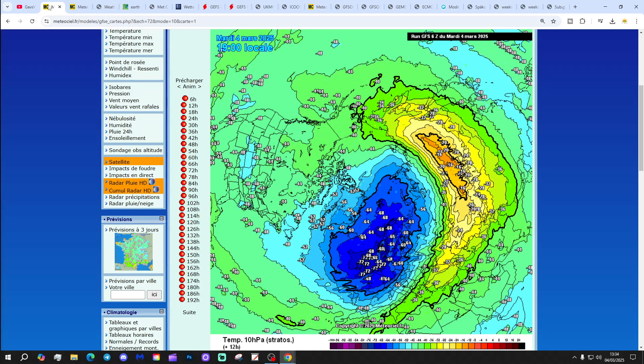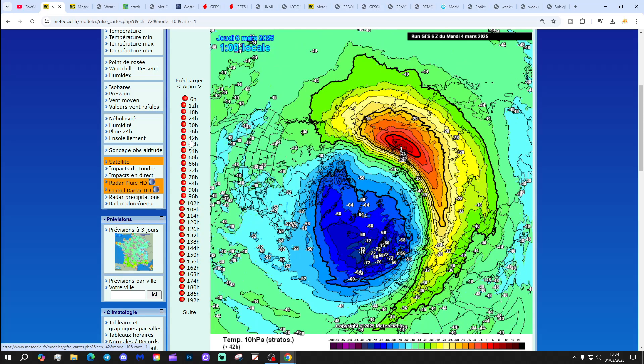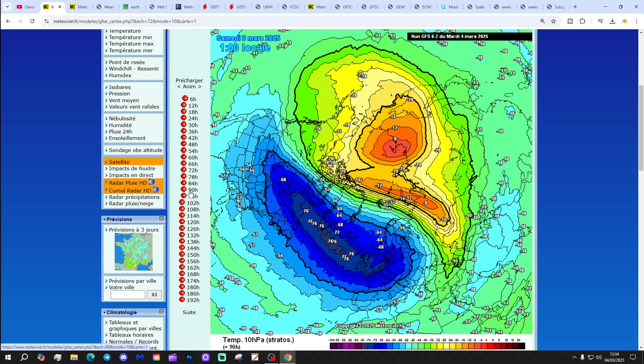Right, to start off with the Strat show. The sudden stratospheric warming event that I've been talking about in the videos over the past couple of weeks is beginning to start now and is beginning to develop over Russia. This is the latest GFS 6MUK forecast for stratospheric temperatures at 10 HPA over the Northern Hemisphere, and you can see the orange colours appearing over Siberia. That's the beginning of the sudden stratospheric warming event, which intensifies over the next 24 hours over Russia and then starts moving into the North Pole itself by the end of the week, displacing the stratospheric polar vortex by the weekend.